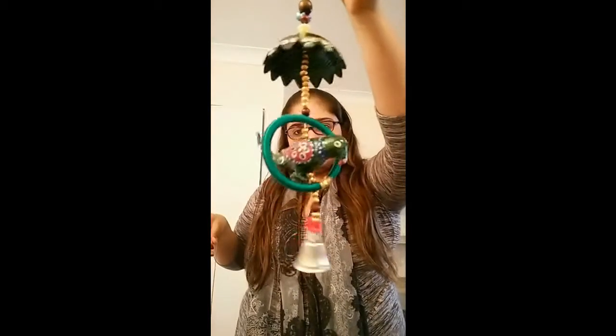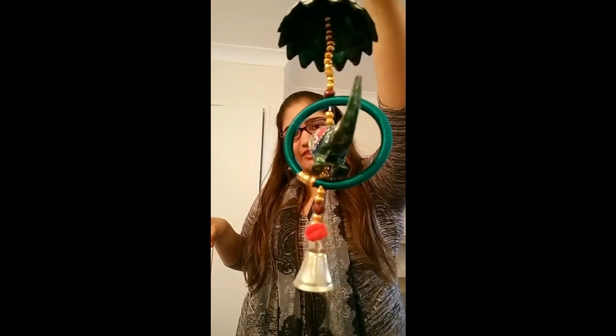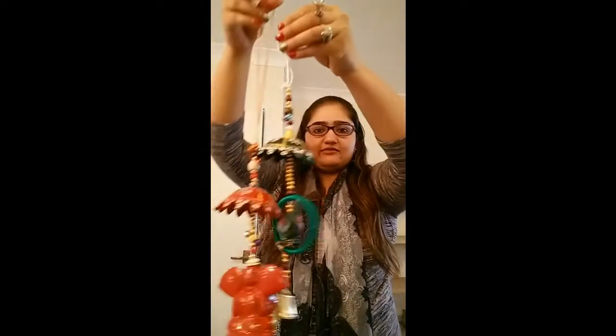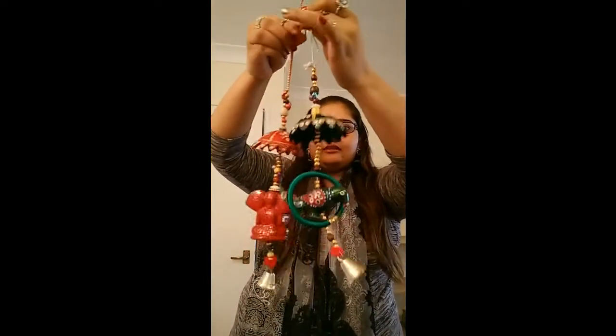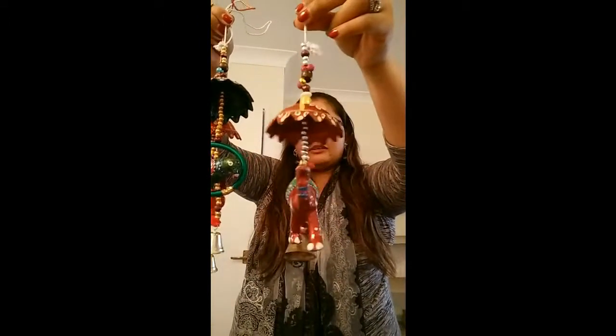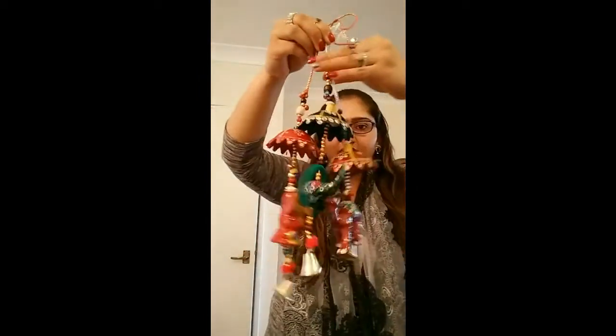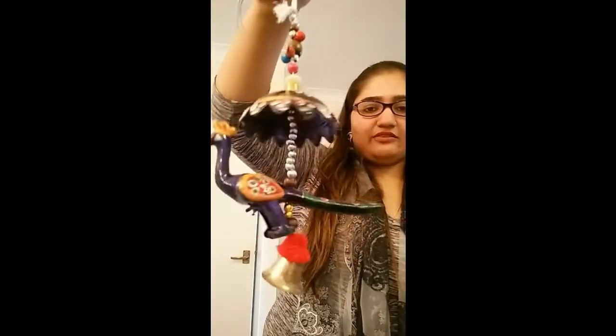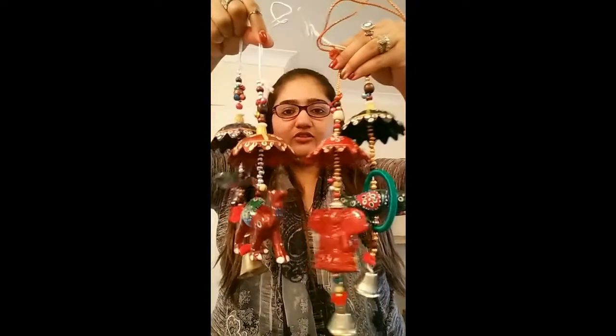I've got another one — a parrot design. There's the parrot! I've got another one — I love these two trees design. I've got another one in camel design, and another one in peacock design. The peacock one is my favorite — look at this! So I've got these different designs which are so beautiful.